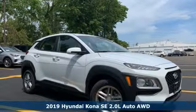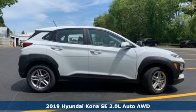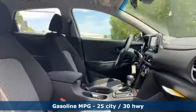It's a new 2019 Hyundai Kona. It delivers the desirable combination of mega style and crossover capability in a compact package. It's equipped for all your driving needs and wants.